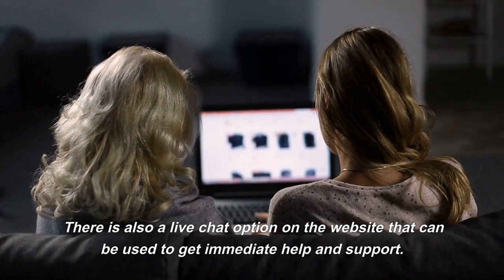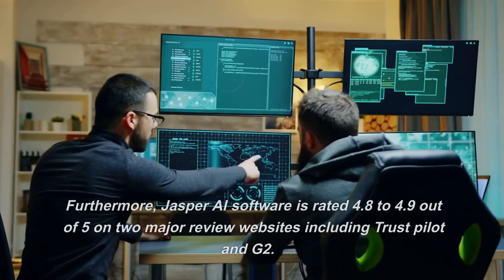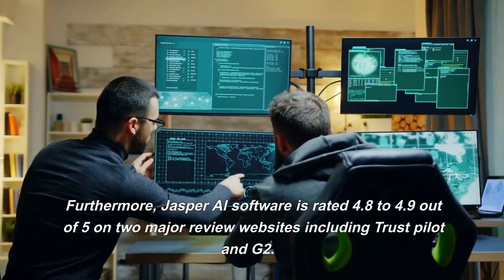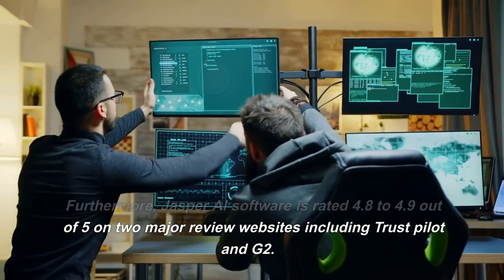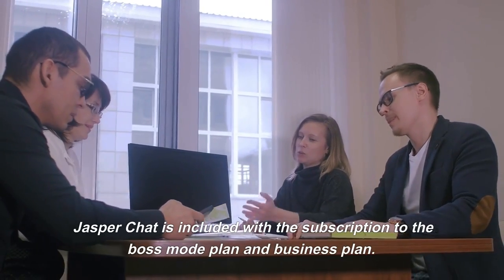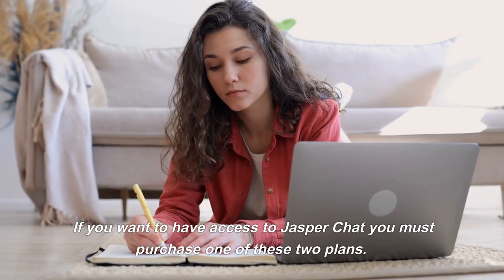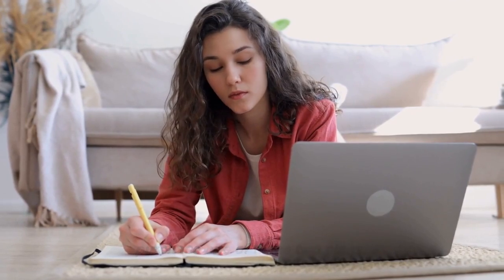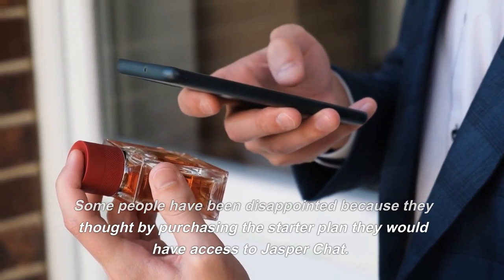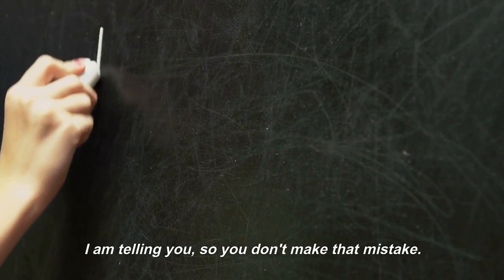It offers 20,000 words per month and comes with over 50 AI templates, plus support for 25-plus languages. There is also a live chat option on the website that can be used to get immediate help and support. Jasper AI software is rated 4.8 to 4.9 out of 5 on two major review websites, including Trustpilot and G2. Jasper Chat is included with a subscription to the Boss Mode plan and business plan. If you want to have access to Jasper Chat, you must purchase one of these two plans. Some people have been disappointed because they thought by purchasing the starter plan they would have access to Jasper Chat — I am telling you so you don't make that mistake.